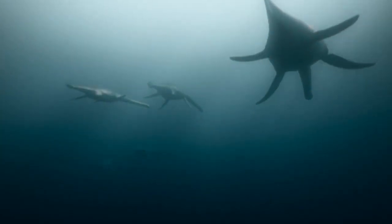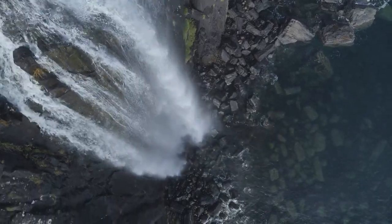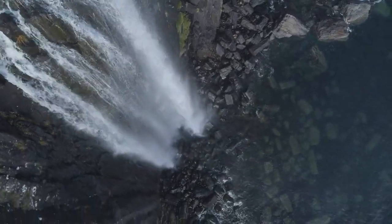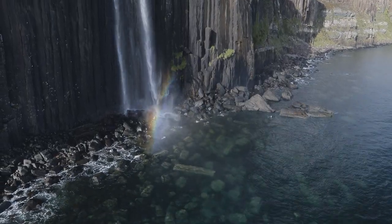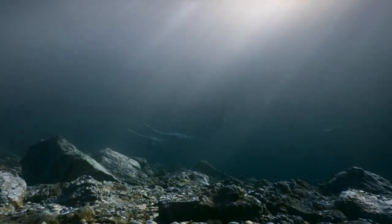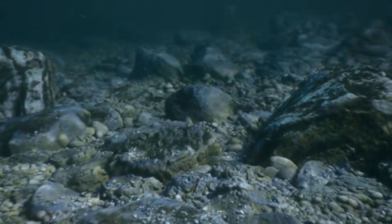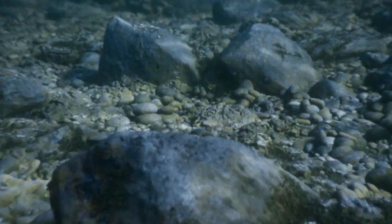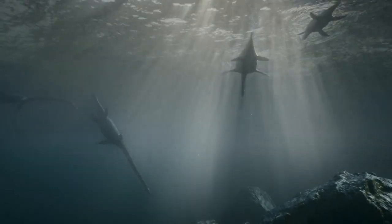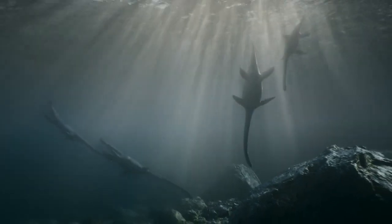This bay has something that few others can provide: pebbles that are particularly smooth, hard and rounded. They've been formed by the action of river water, but they're hard to find.